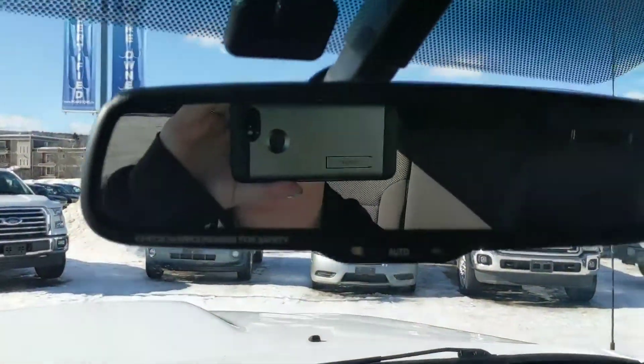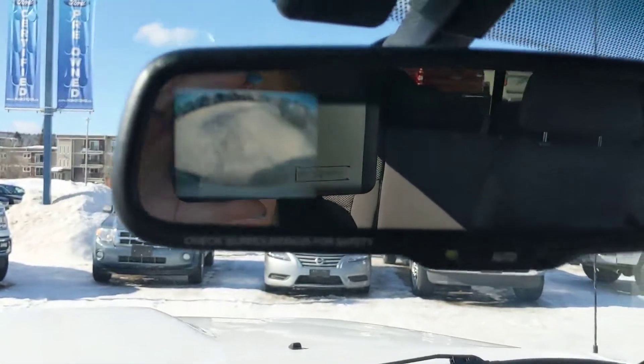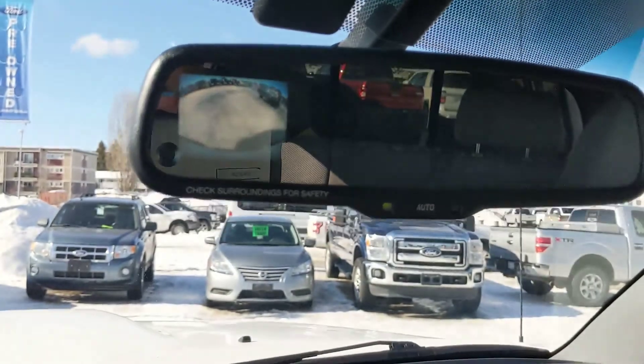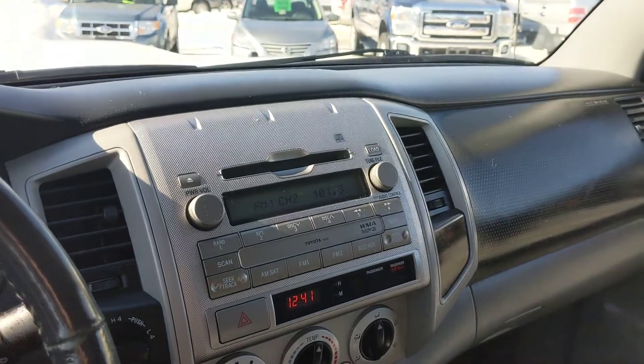Your mirror here is also going to double as your backup camera — that nice little screen pops up there for you. That's especially handy with the canopy on the back.